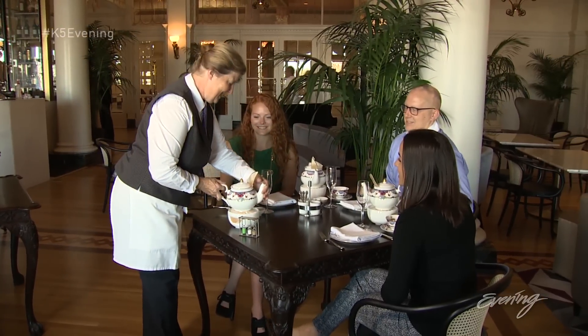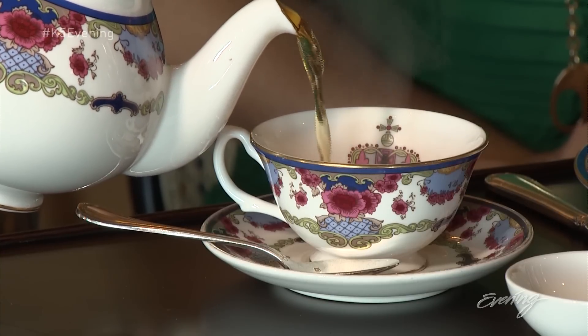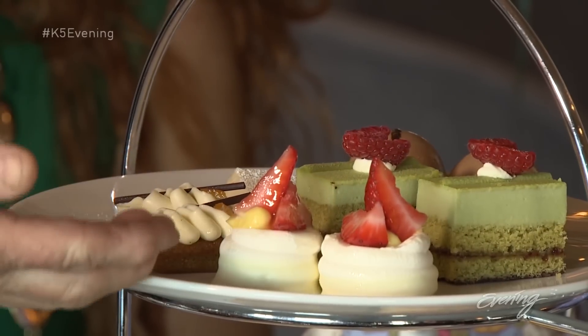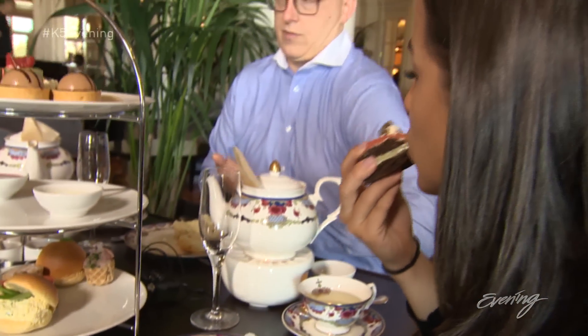Welcome to the Empress Tea. Even the hotel's tea service got an upgrade — we now have 21 loose leaf teas, with a lot more local producers involved in the making of everything from the meats to the breads.